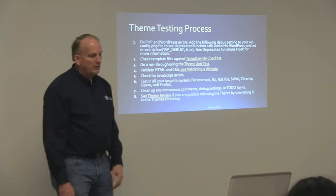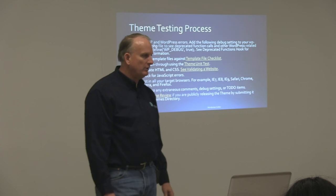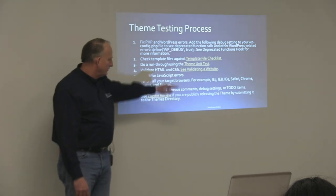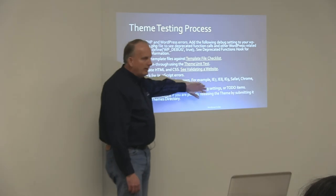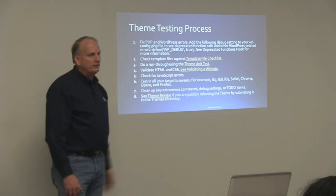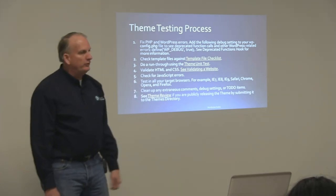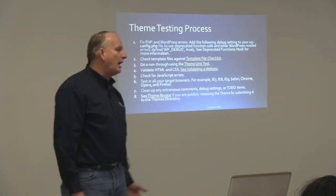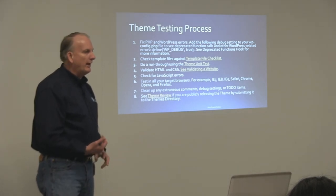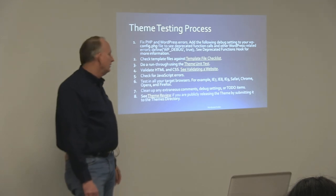Check for any JavaScript errors — WordPress now has built-in jQuery and that kind of stuff, so there's a lot of JavaScript in use. Test all your target browsers and check what your target browser list is. We should add that if you're using a responsive theme, you probably want to check it at various sizes for different types of displays — whether you're looking at iPads, Kindle Fires, cell phones, or whatever. You want to make sure everything looks the way it should in your child theme.